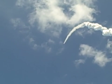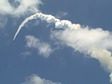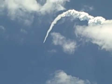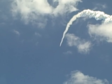Atlantis is already 19 miles in altitude, downrange from the Kennedy Space Center — 20 miles — traveling 2,500 miles per hour. Coming up on staging, the point at which the twin solid rocket boosters burn out and separate from the orbiter.